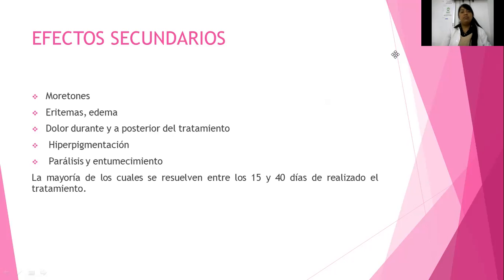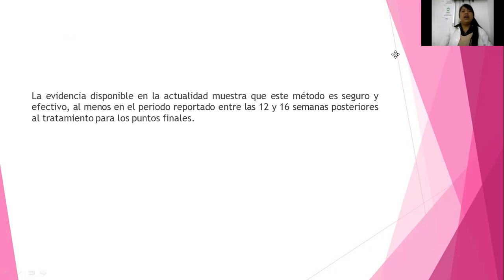Aproximadamente de 15 a 40 días después del tratamiento. Hay evidencia científica donde dice que el método es seguro y efectivo, por lo cual se ha reportado entre 2 y 14 semanas posteriores al tratamiento para los puntos finales. Más adelante viene una tabla comparativa donde ya se hicieron estudios reales, donde se compara con la liposucción y por qué hace el gasto económico y los efectos que generan.